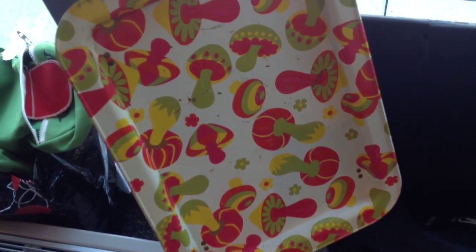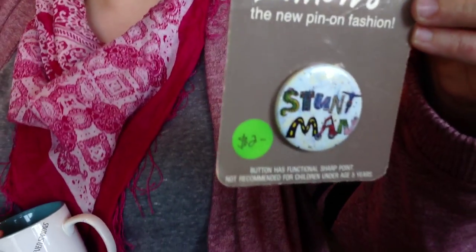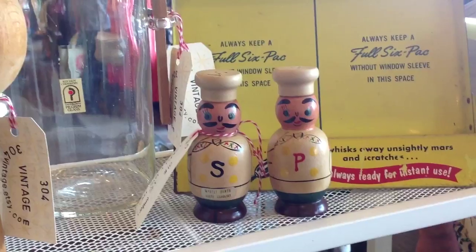I bought this crazy retro mushroom tray. That's psychedelic. Yes, it is, but that's about as far as we made it. And I got this button — I have to show you this button. This is so good. You could pin it on your sweater, or your jacket, or your tote bag, or your backpack, or your scarf, or your hat.